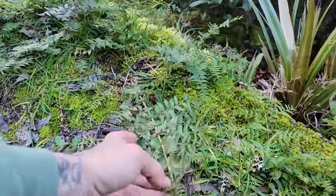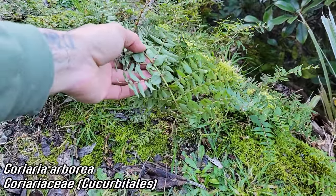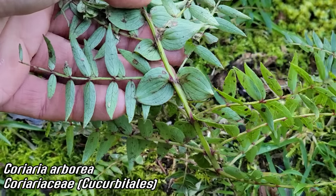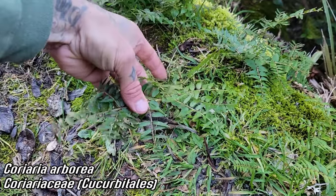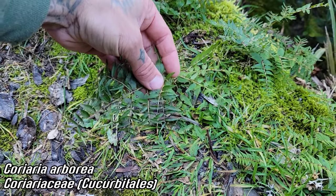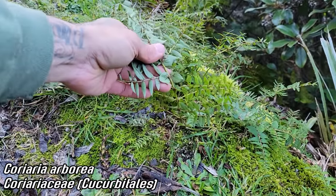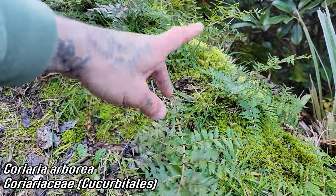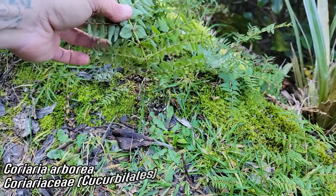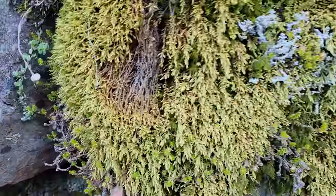Speaking of nitrogen fixation, members of the genus Coriaria do that. This is Coriaria pteridoides, I think — there are quite a few different species of Coriaria here. I've only seen Coriaria myrtifolia in Mexico, which is a rather odd-looking one. This one is reportedly quite toxic, but has actinomycete nitrogen-fixing bacteria in the leaves — at least some of them do. Coriariaceae is the family and a real weird one.